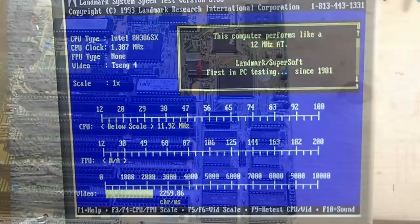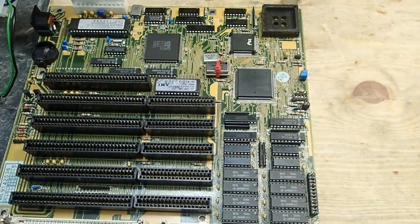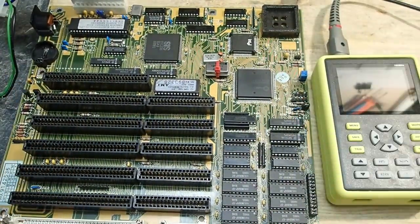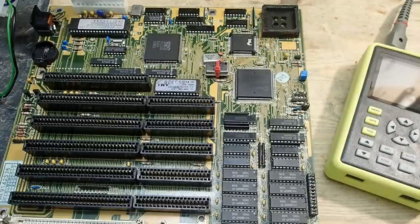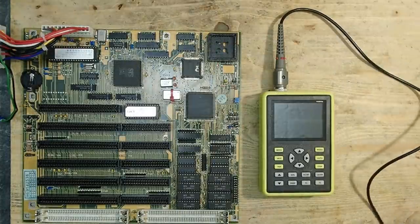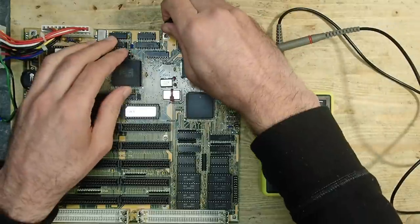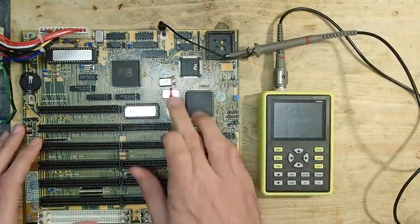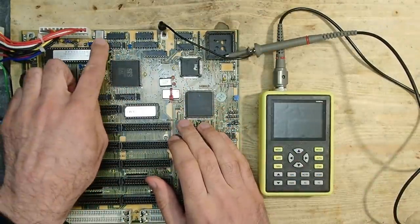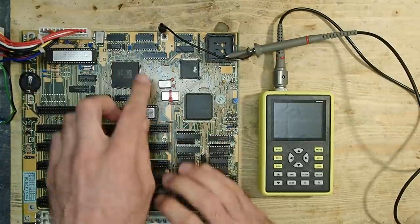If you follow my channel you know that for my repairs I try to use simple equipment as much as possible, but this time I think I will need an oscilloscope to find out what's going on. First I would like to check the crystal oscillators and see if they all generate proper frequencies. I can see R2 here and another one up there.